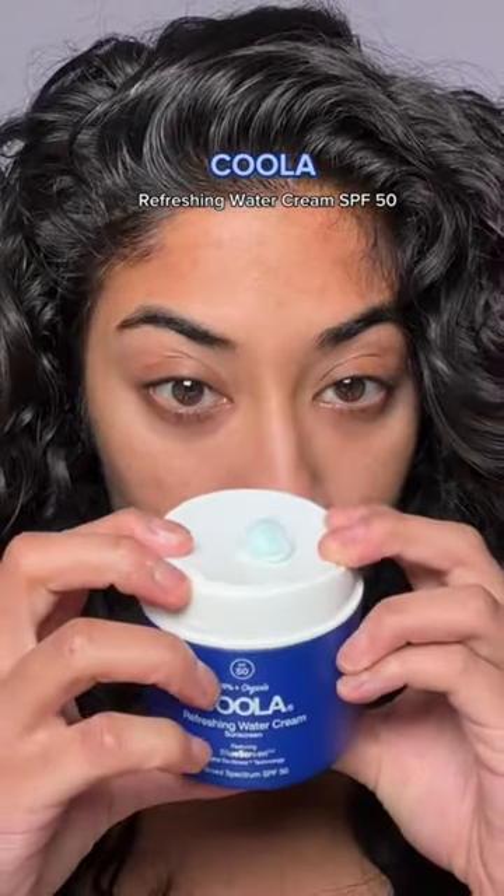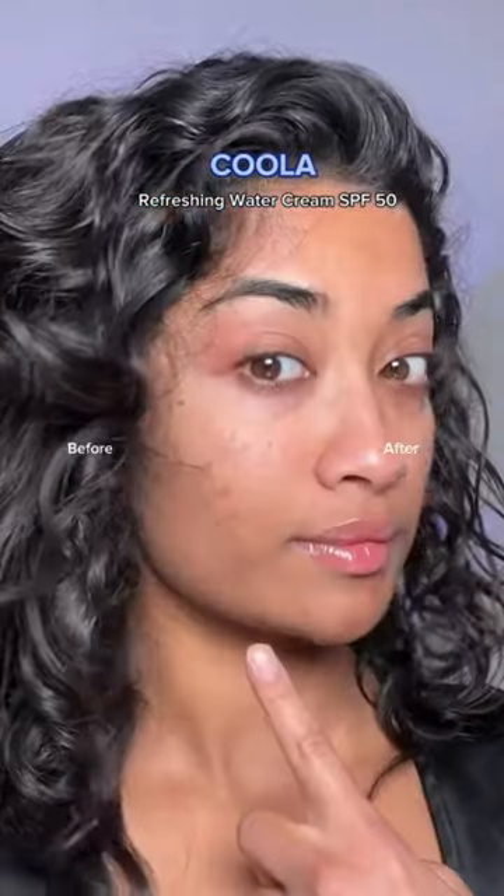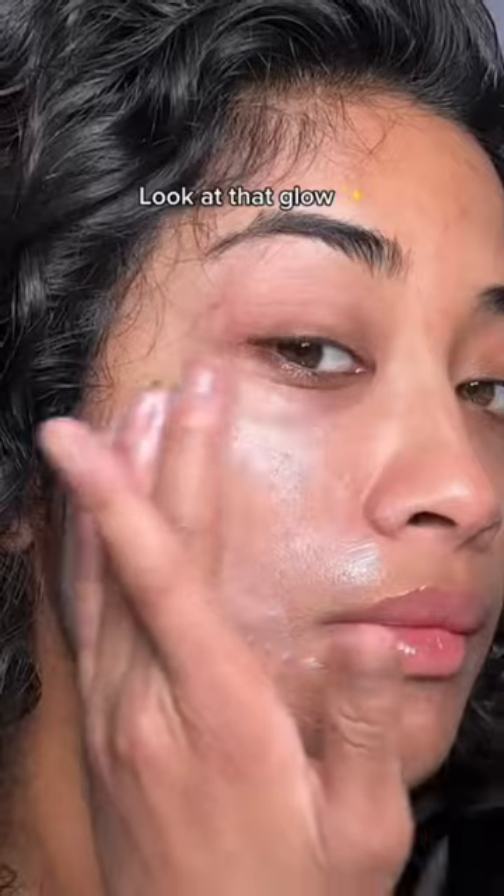So I'm going to show you guys a sunscreen moisturizer hybrid that I've been loving for my brown skin. This is Kula's Refreshing Water Cream — it has SPF 50, leaves such a nice glow on my skin, and it wears beautifully under makeup.